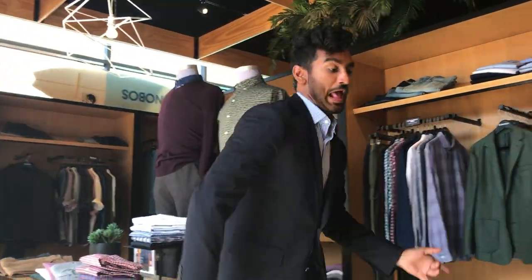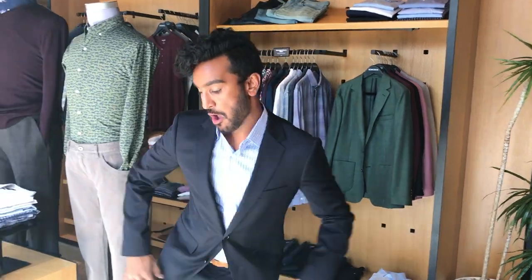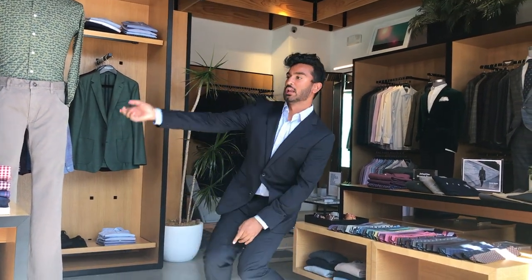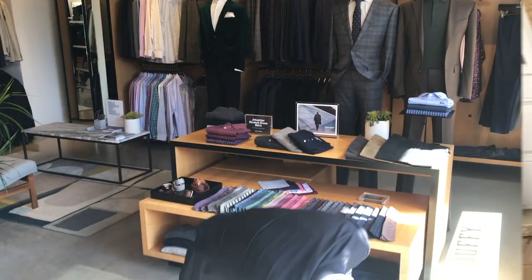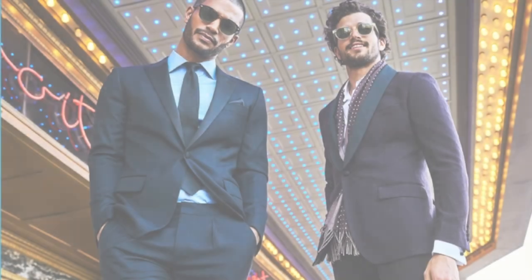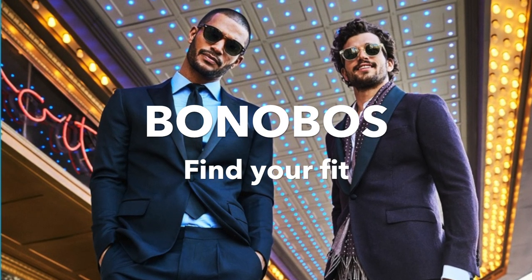Our Jet Setter suit with just a hint of stretch provides all day comfort for the workplace and the dance floor. Our durable half canvas construction ensures you will be looking sharp for years to come. Order now and get 20% off your whole order! Order now at Bonobos.com or visit us at Fashion Island Newport Beach right next to Nordstrom. Bonobos — find your fit!